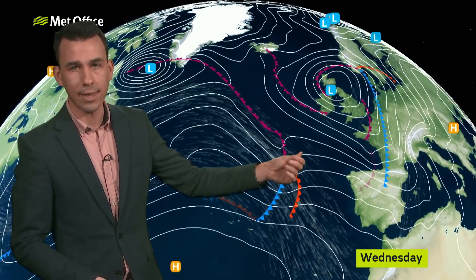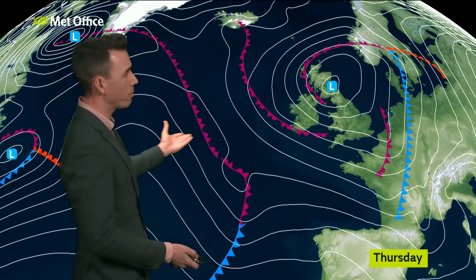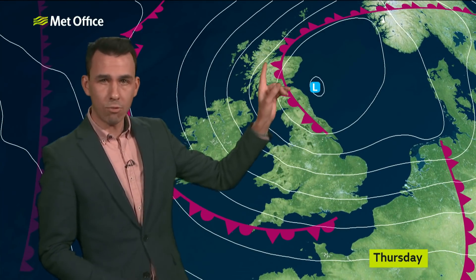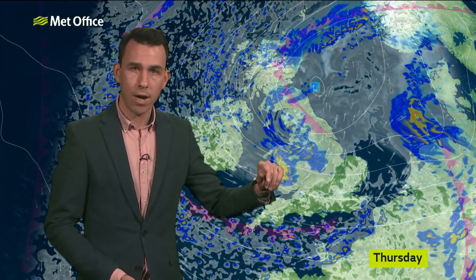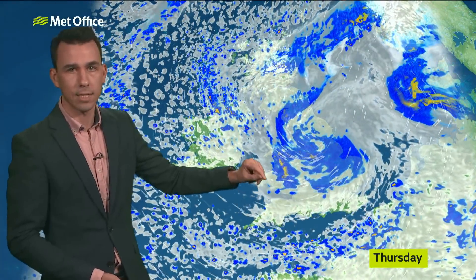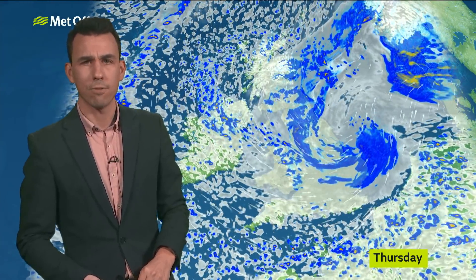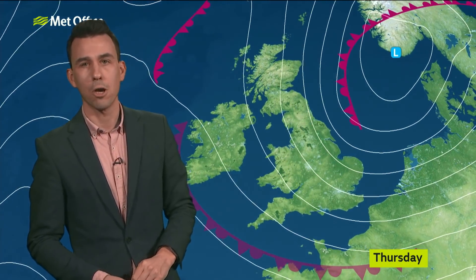One area of low pressure is with us as we end Wednesday and go into Thursday. It came in on Tuesday night with some heavy rain, but it's still with us on Thursday, just moving into the North Sea. Wrapped around it are areas of rain, particularly for northern parts of England, Wales into the Midlands, and then later on parts of eastern England. Showers elsewhere, a lot of cloud cover and a strong wind — that wind making it feel cold. Gales for exposed coasts, especially down the North Sea coast. Six degrees in the north, 10 degrees just about on the south coast.